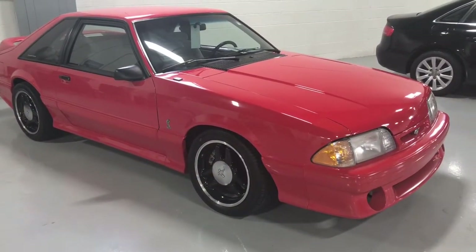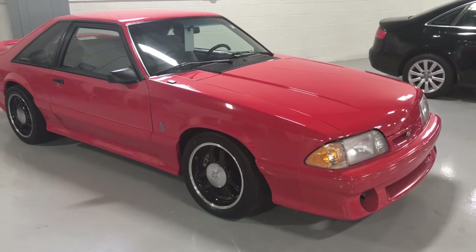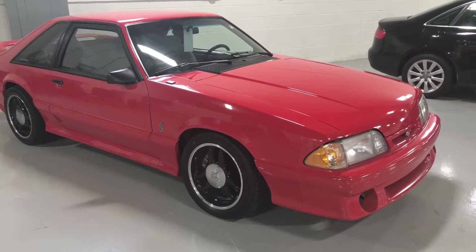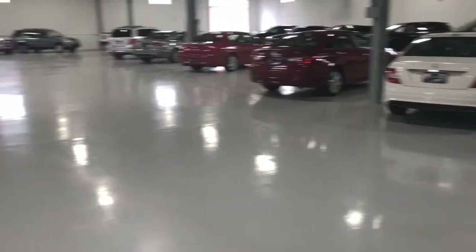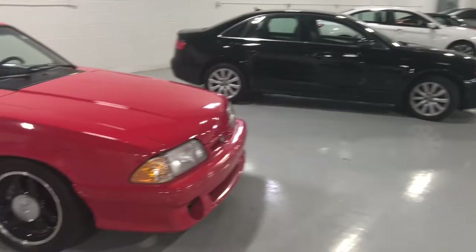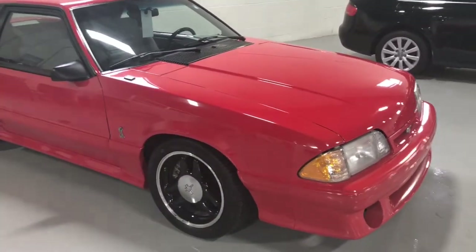Hello everyone, your Sock Monkey here, and today I've got a video for you of a 1993 Ford Mustang Cobra R. I would like to thank Frankie at First Class Motors Direct of Addison, Illinois for allowing me to film an example of his inventory today.